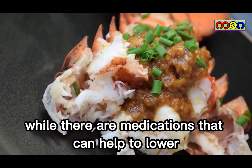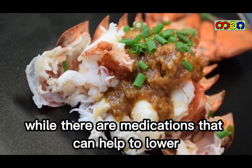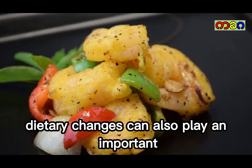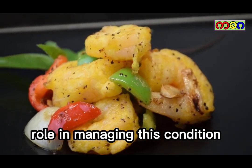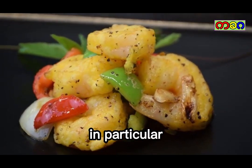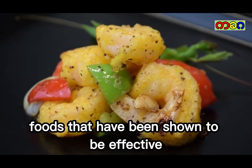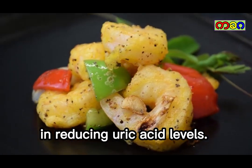While there are medications that can help to lower uric acid levels, dietary changes can also play an important role in managing this condition. In particular, there are several foods that have been shown to be effective in reducing uric acid levels.